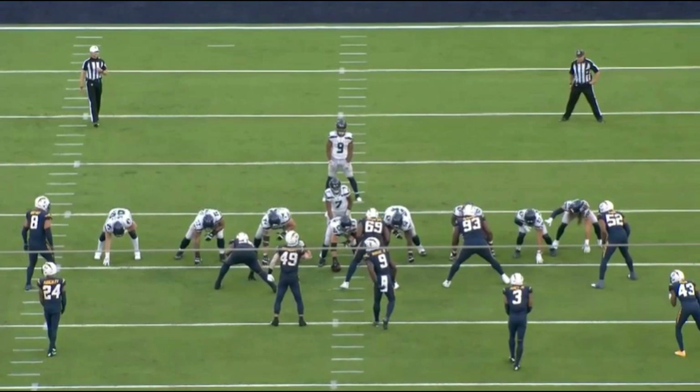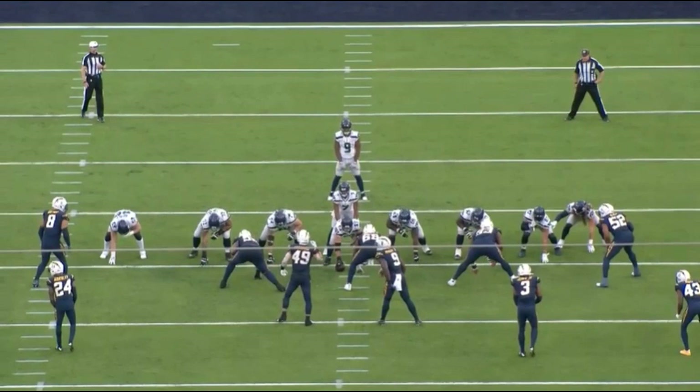Like any great running back, you've got to have great blocking in front of you. On this 74-yard touchdown that put away the Chargers on Sunday, Ken Walker couldn't have asked for any better blocking — not just from his linemen, but from his tight ends as well as his receivers.